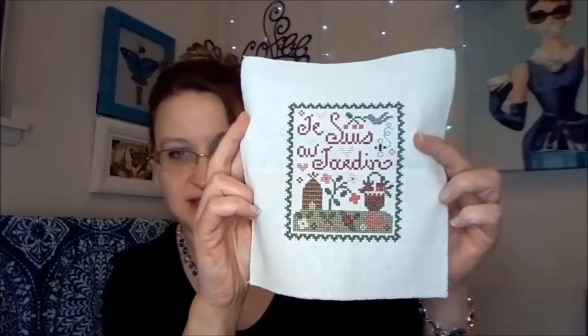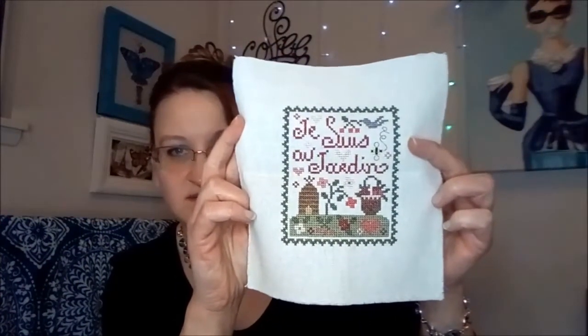This one is called Je Suis de Jardin and I believe it's by Tra La La — very cute. I had the companion piece for it too and I was hoping to show you both together, but I just don't know where it is right now, so we're just going to keep going.